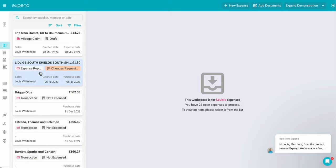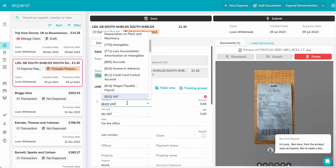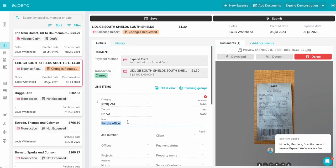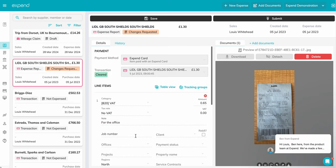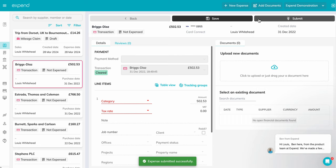Click on a transaction, add your receipt, select your category, add any notes or applicable tracking data, and submit. This will then be sent to your manager or finance team for review.